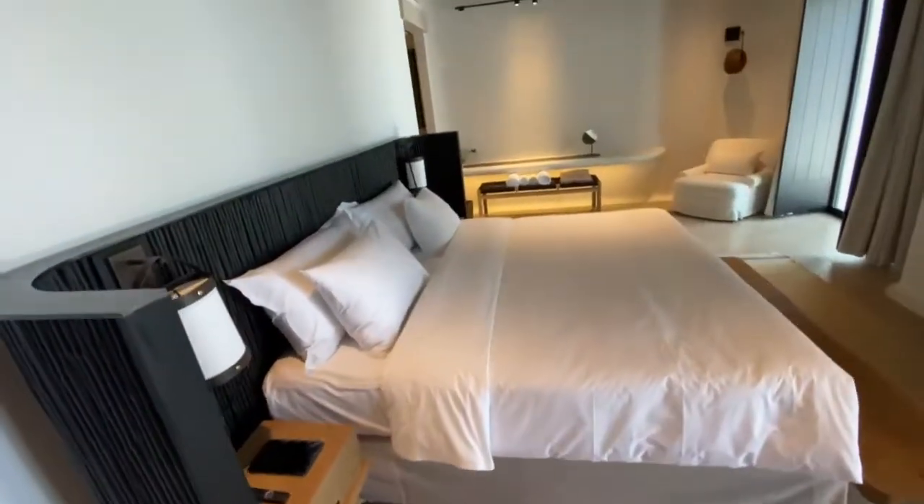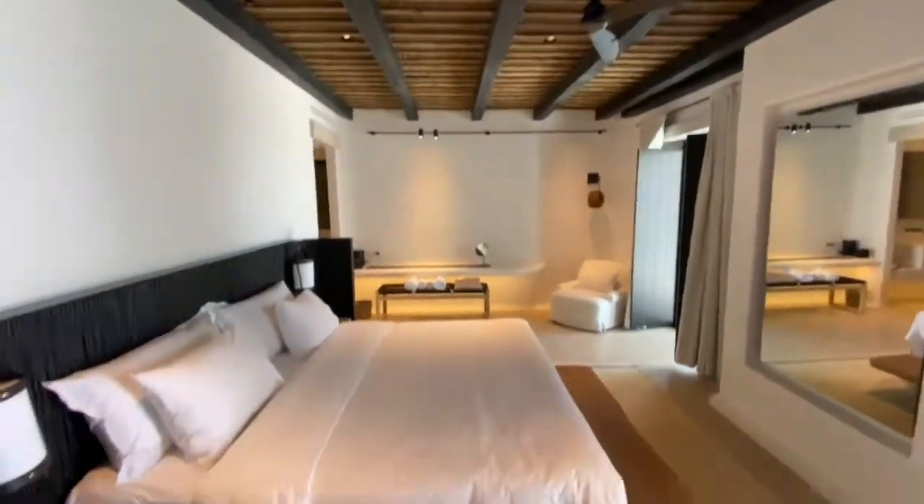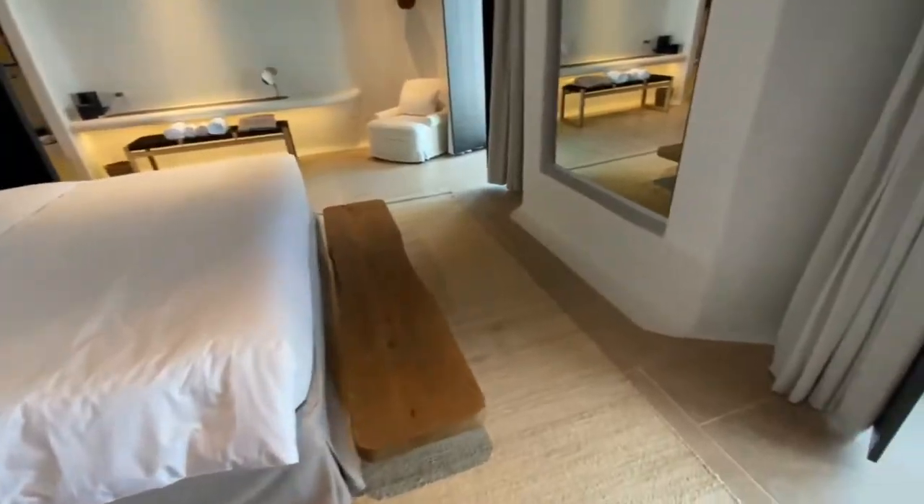And in the room, we have a fan, because some people don't like air conditioning, and of course we also have air conditioning. This mirror is a smart TV.